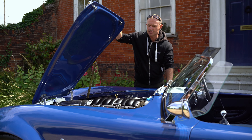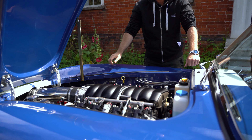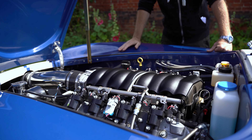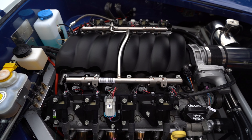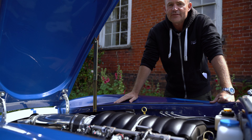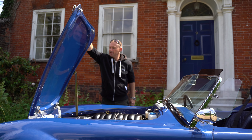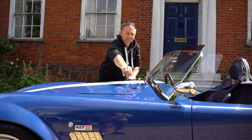I'll show you around the inside of the car. The Garner Douglas uses very much like a spider chassis design, so you've got this quite tall tabletop central transmission tunnel area. It's also got an adjustable steering column, so you can move the steering column up and down to get the best driving position.